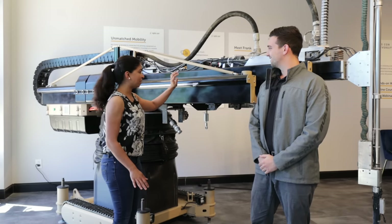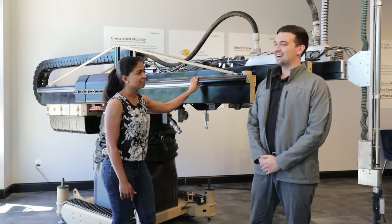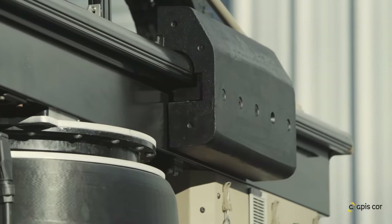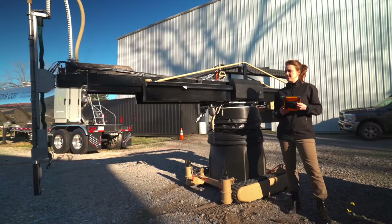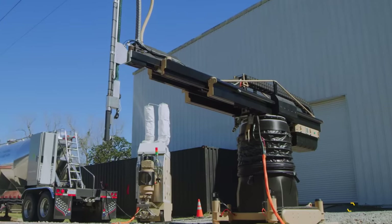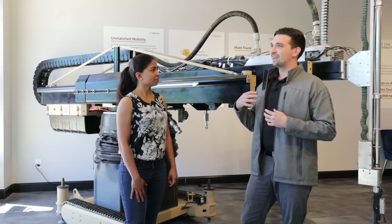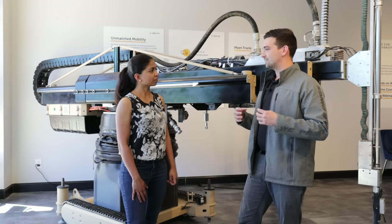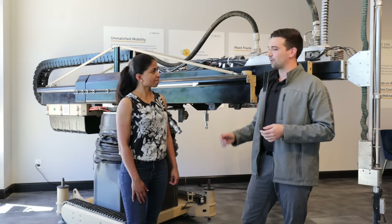Tell us a little bit more about the Frank printer. It's very different than all the other gantry systems I've seen. The technology itself was really developed for the construction site — very purpose-built to be mobile, to tackle a lot of the challenges you see when operating in that unique environment. Sometimes when you adapt existing technology to a new environment, you inherit some of the old ailments of that technology. Setup can be very time-consuming with many gantry printers.